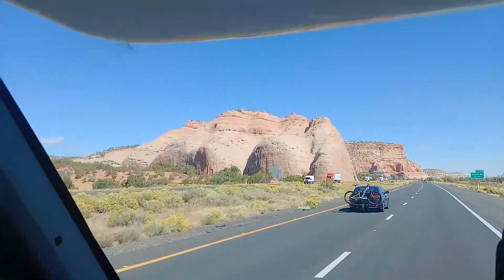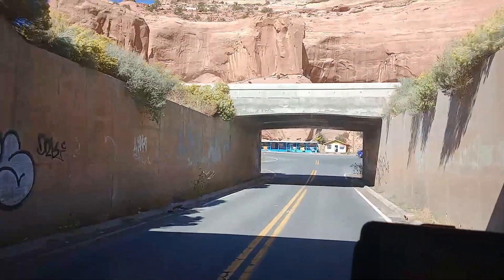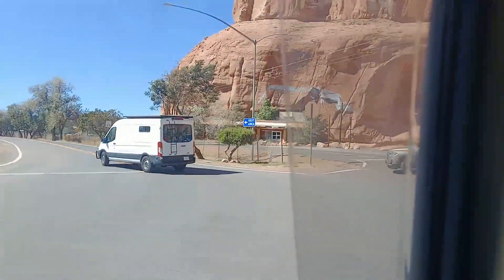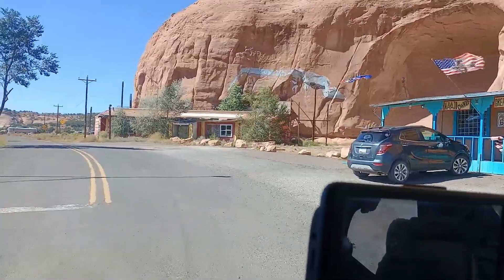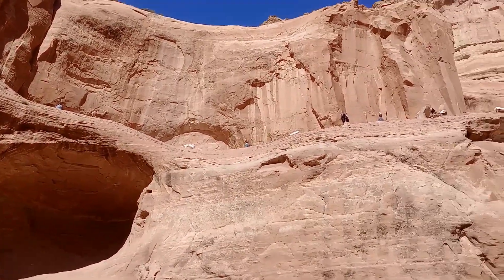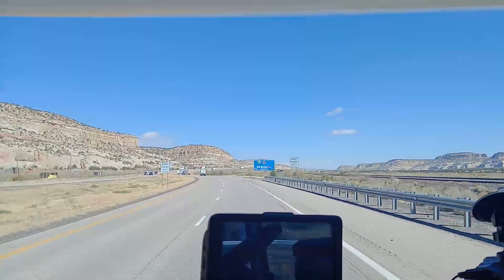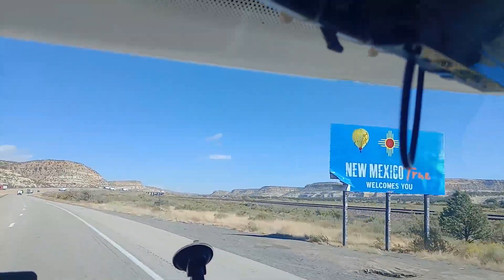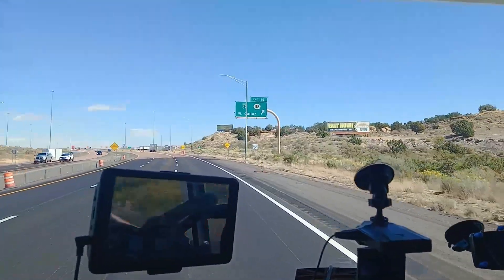I'm just going to stop in Lupton quickly — this is the last town in Arizona for us. There's a height restriction of 13 feet 11 getting in but we've got plenty of room. We just wanted to come and see this red rock here — it's got some painting on it. We're just heading into New Mexico, where the welcome sign says 'New Mexico, True' and we've got a balloon there for the balloon festival.